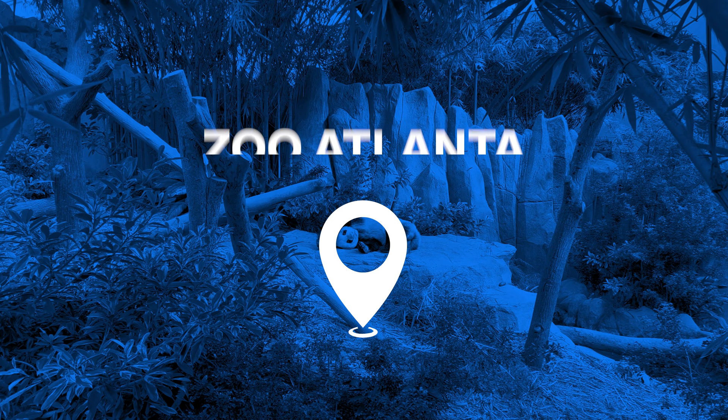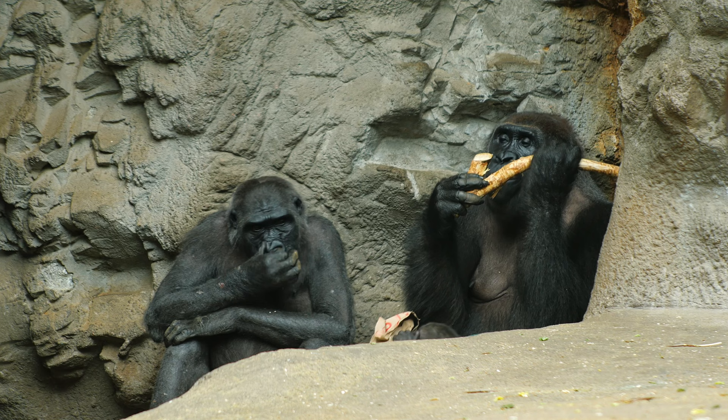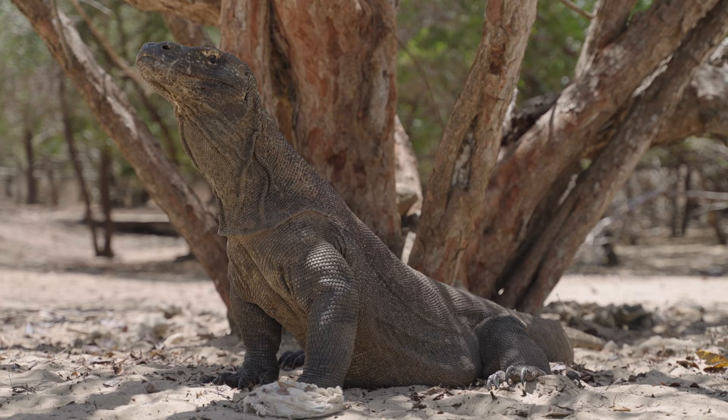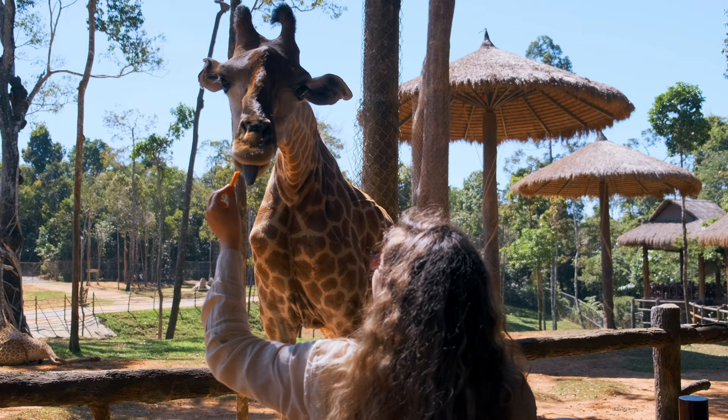Zoo Atlanta is one of Atlanta's best places for families to spend time. It is one of only three locations in the United States that are home to giant pandas. For 40 years until 2000, the main symbol of Zoo Atlanta was Willy B, the gorilla. Children will love the contact zoo with pygmy goats, sheep, and pigs. Here you can witness the feeding of animals or participate personally, visit special events, or have fun on the rides.